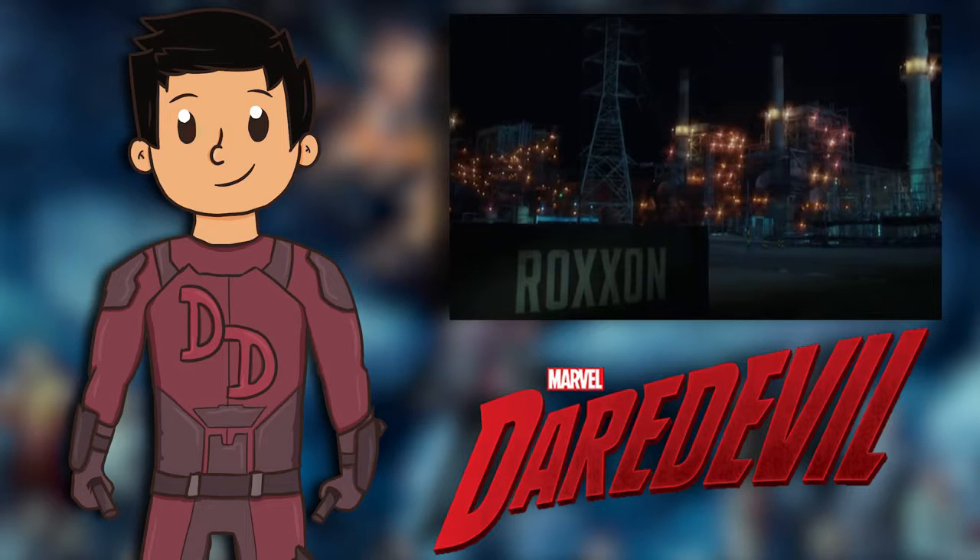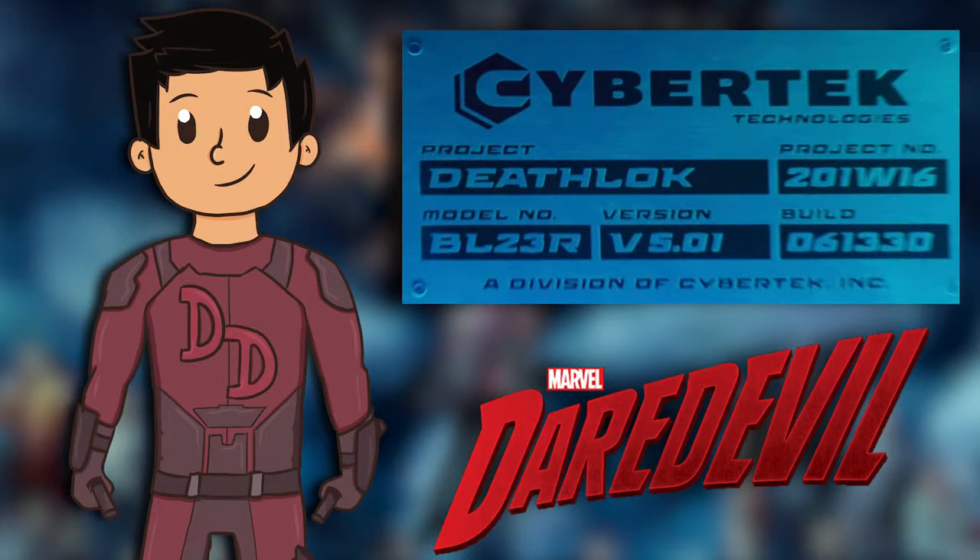For those who don't know, Roxxon is actually responsible for the death of Stark's parents in the comics. CyberTech, as we mentioned, also appeared on Agents of S.H.I.E.L.D., which was run by HYDRA and which also created Deathlok. Netflix Marvel is still trumping over cable Marvel, regardless of how many connections they want to make.